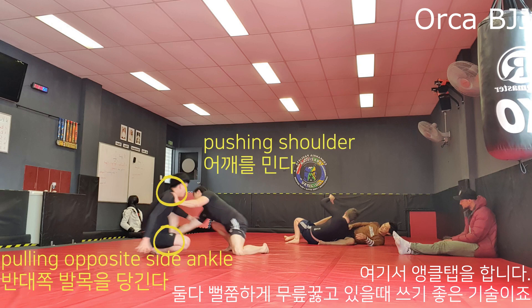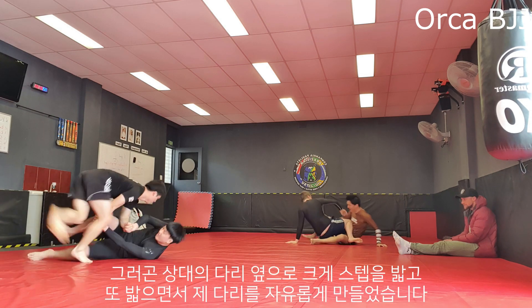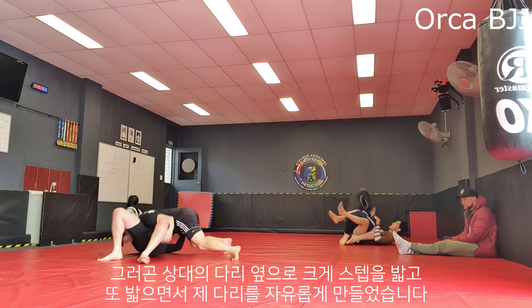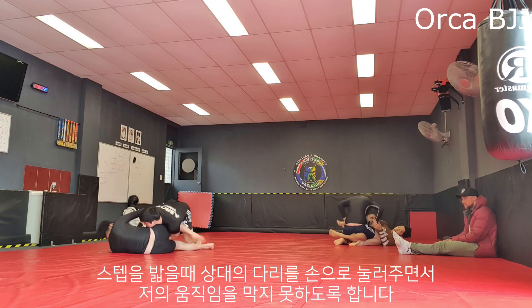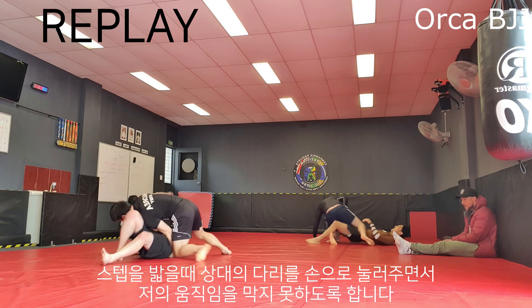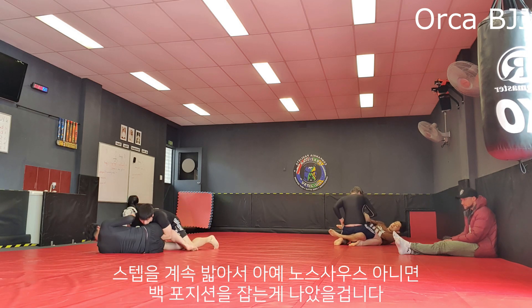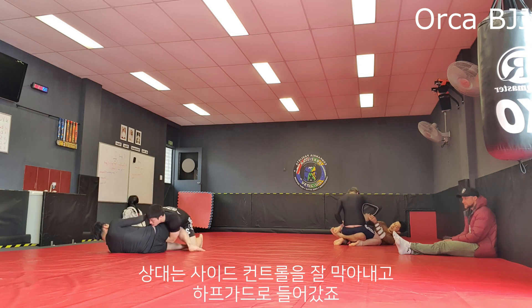Here I go for the ankle tap again, which is an awesome takedown to use when both players are down on their knees. I take a big step next to one of his legs and another big step to free my legs from his potential guard, while making sure I'm controlling his legs with my hands so they do not interfere with my movement. I probably should have kept rotating to get north-south or take his back.